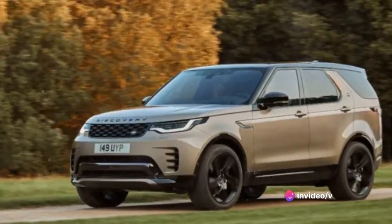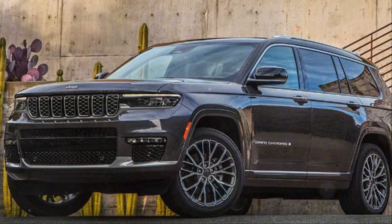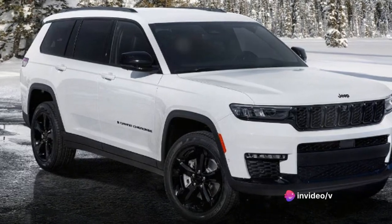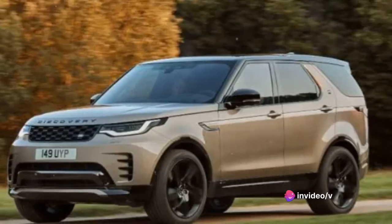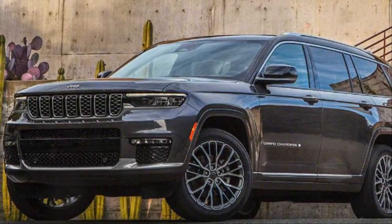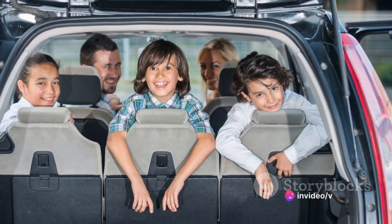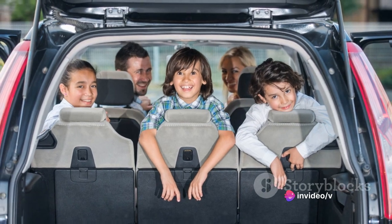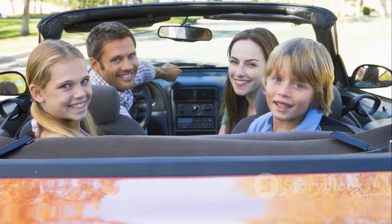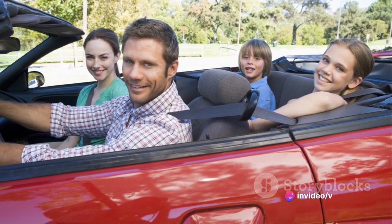Comparing it to other vehicles in its class, the Grand Cherokee offers more bang for your buck. It doesn't cut corners, providing a high-quality experience without the exorbitant price tag that often comes with luxury SUVs. The Jeep Grand Cherokee offers exceptional value for money — it's a versatile vehicle that can serve as a daily driver, a family hauler, or a weekend adventurer, all without breaking the bank. If you're looking for a vehicle that offers style, capability, and value, the Grand Cherokee should be at the top of your list. So why not give it a test drive? You might just find it's the perfect fit.